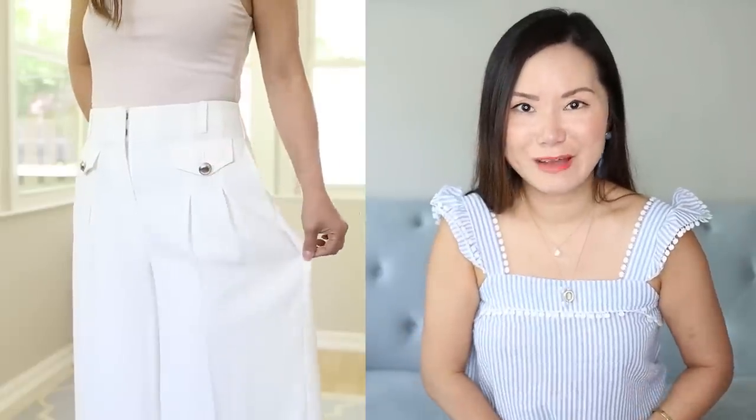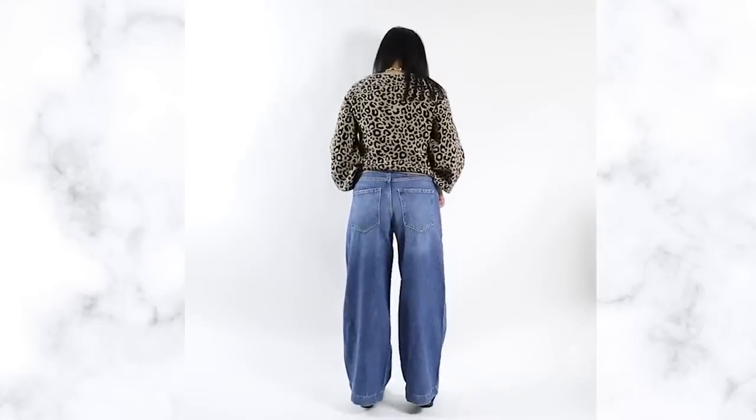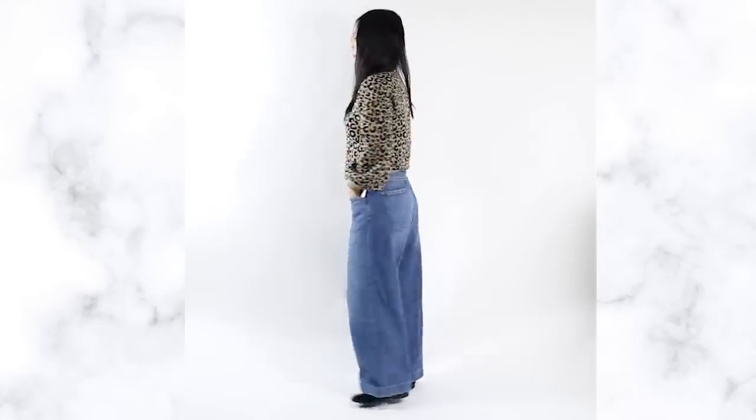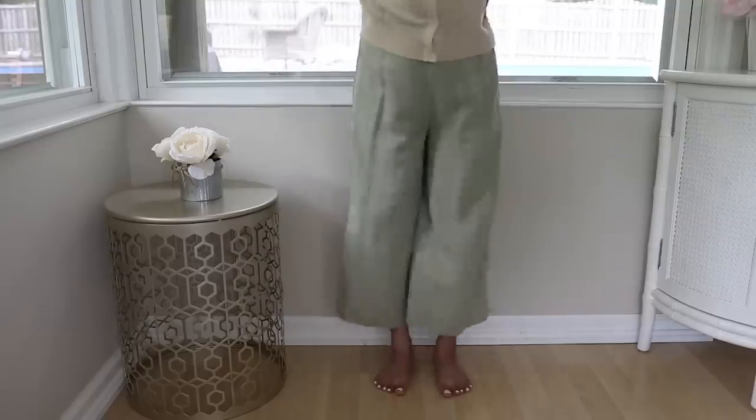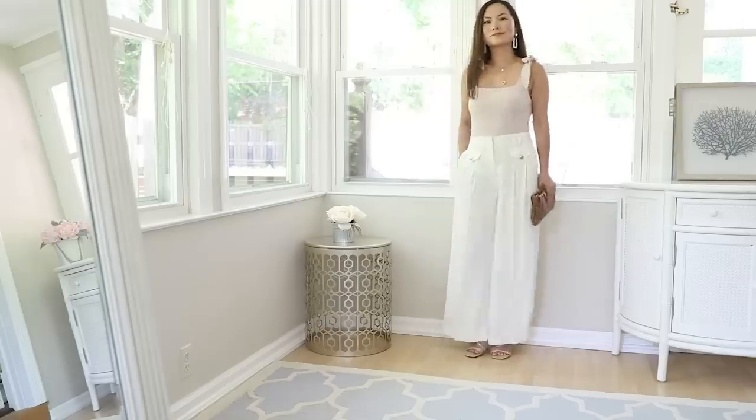But not all wide leg shapes are created equal. The key is to pay attention to the fabrics. You want to make sure your wide leg pants or jeans are not too stiff — if they're too stiff they're going to be sticking out and that's going to make your bottom half look even bigger. If they're too flimsy on the other hand, that's not good either, because you're not going to get the drapery effect that you need. So you need to find fabrics that carry enough weight in order to drape down.